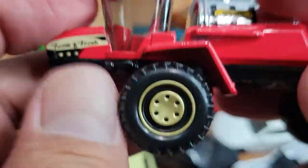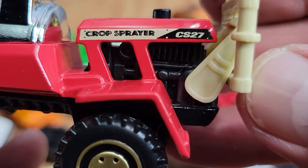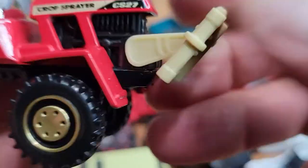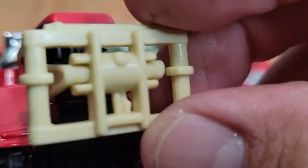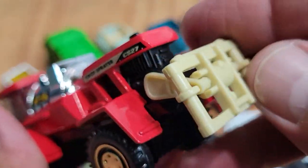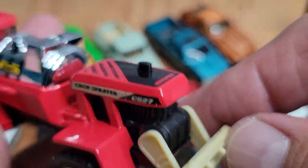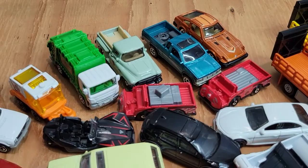Metal body — this thing's heavy. Plastic tires. This thing moves. That's the crop sprayer, and our last one for tonight.